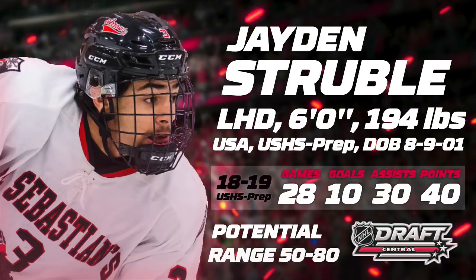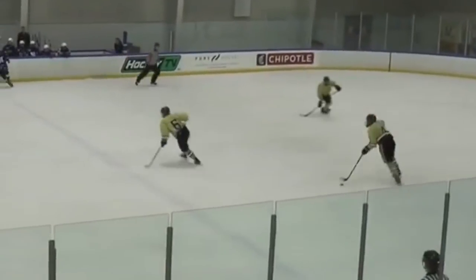Despite being one of the youngest draft eligible players, he has put up nice stats in his respective league. Struble is an explosive, puck-moving offensive defenseman. He has an explosive stride and great acceleration, and he possesses tremendous top speed.